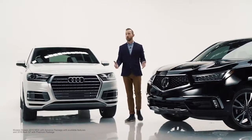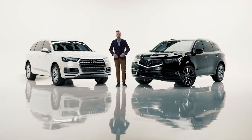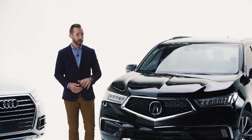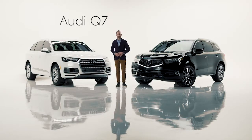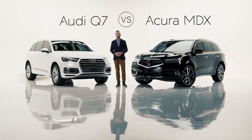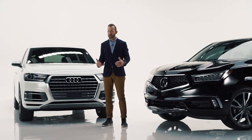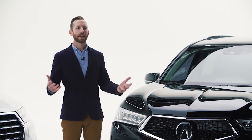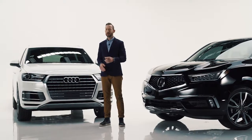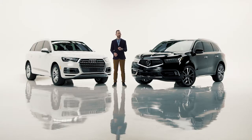Hey guys, I'm Bradley Hasemeyer. If you're watching this video, it's probably because you either stumbled upon it on YouTube or you're actually in the market for a new car. And I got to say, you've got good taste. Today, we're going to compare a few — the Audi Q7 and the Acura MDX. I'm going to save you a whole lot of time and do the comparisons for you. Let's figure out which one of these is that perfect balance between rugged and refined.